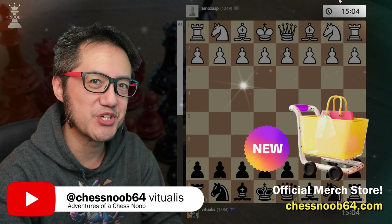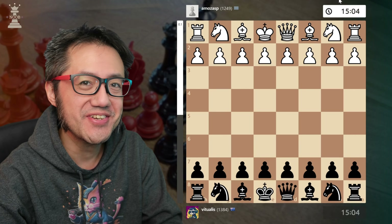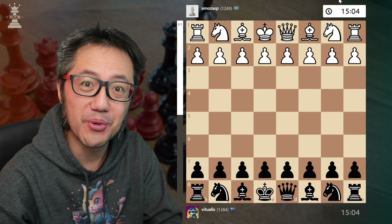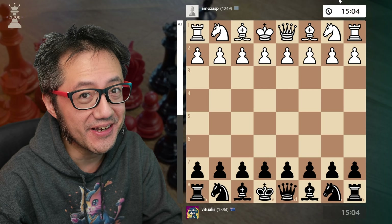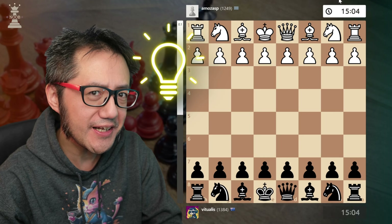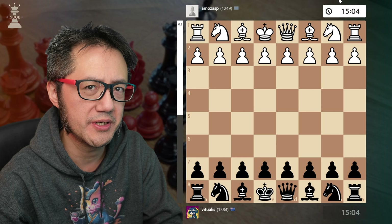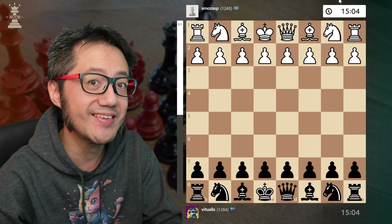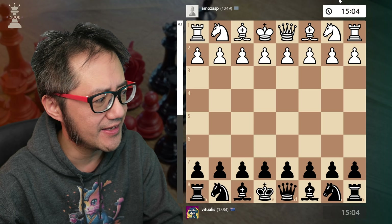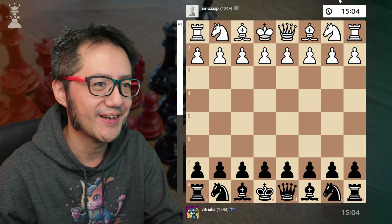Hello, this is Virtualis, a chess noob learning and having fun with chess. In today's game I'm going to analyze and review it from the framing of psychological brinksmanship. I really like viewing games through this lens because it's a more human approach, rather than necessarily thinking only about Stockfish evaluation. At the beginner-intermediate level we don't really think like Stockfish.